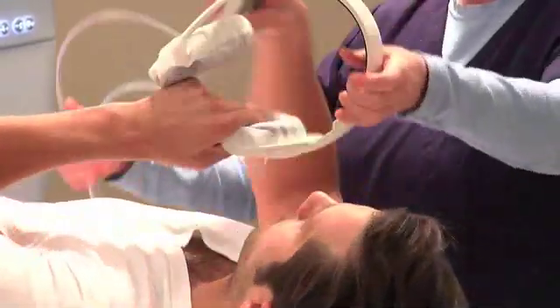Because MRIs are loud, you will be given some hearing protection in the form of headphones. You will be able to listen to the music of your choice. Also, we are going to give you a call button just in case you need to talk to the technologist. The technologist can communicate with you through the headphones.